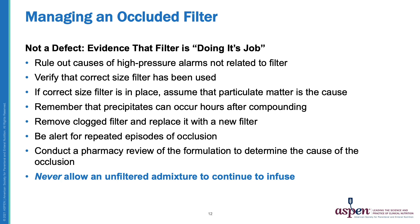If the correct filter size is in place, assume that particulate matter is the cause of the problem. Remember that precipitates can form hours after compounding, so the infusion may have been running fine and then hours later this problem develops. The clogged filter should be removed and replaced with a new filter, but be alert for repeated episodes of occlusion — if the admixture is contaminated with particles, the problem is likely to recur. A pharmacist should always be involved to review the formulation and determine the cause of the occlusion. Most importantly, the PN admixture should never be allowed to infuse without a filter present on the tubing.